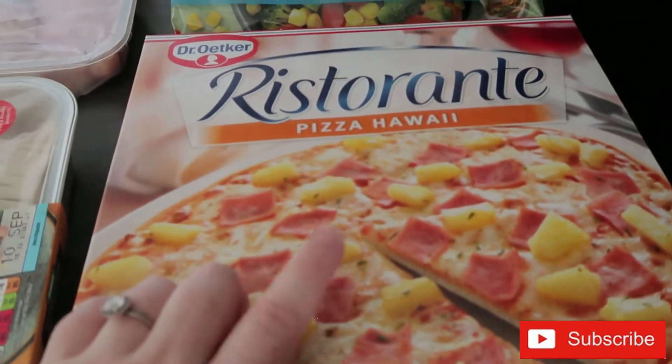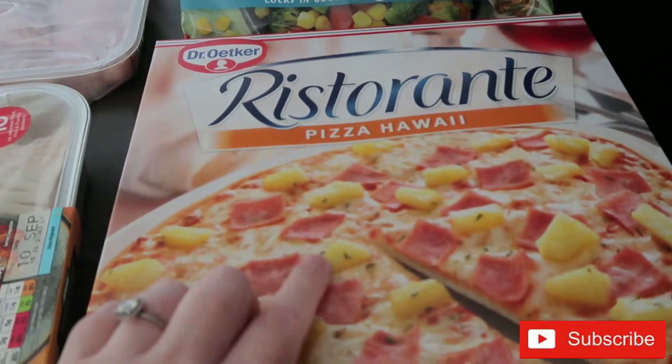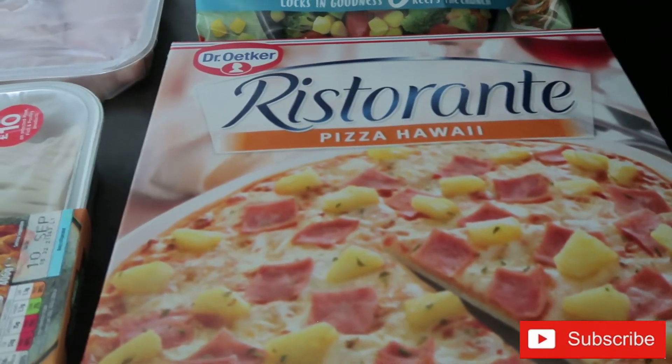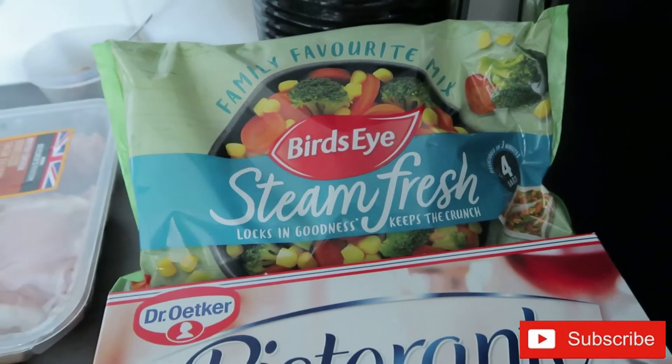I think I'll give these to the girls for lunch today. I've also got my cousin and her son coming, so I think I'll just cut these up and they can share. I've got some garlic bread so I'll do pizza and garlic bread for today's lunch.